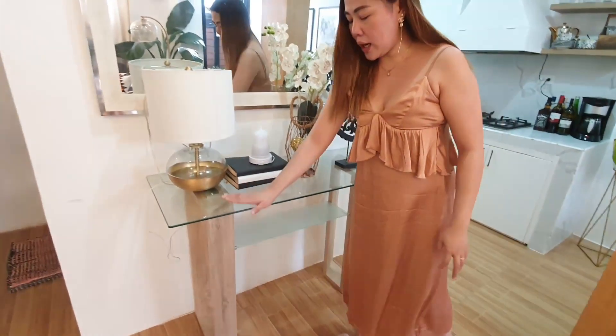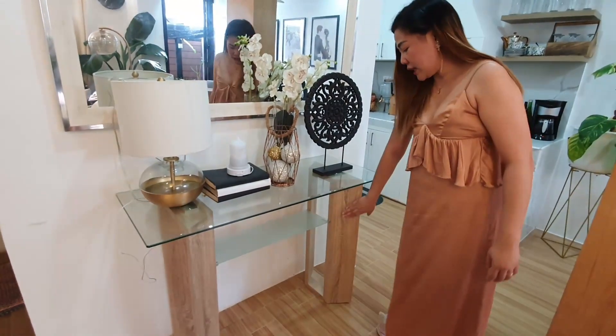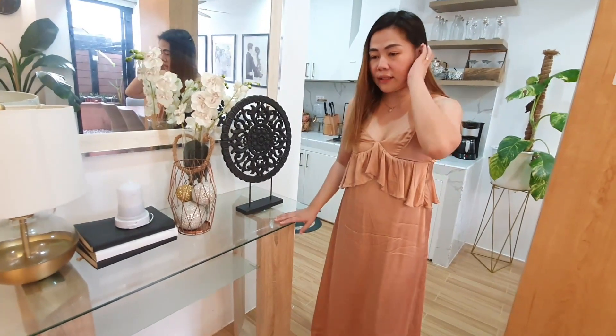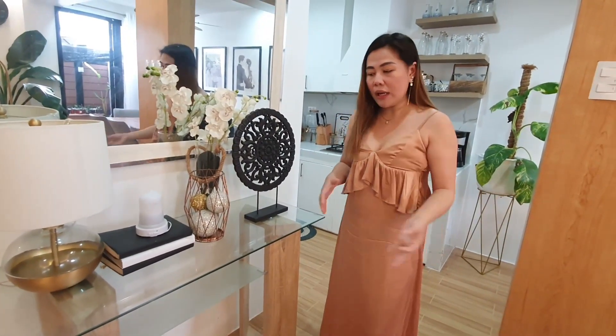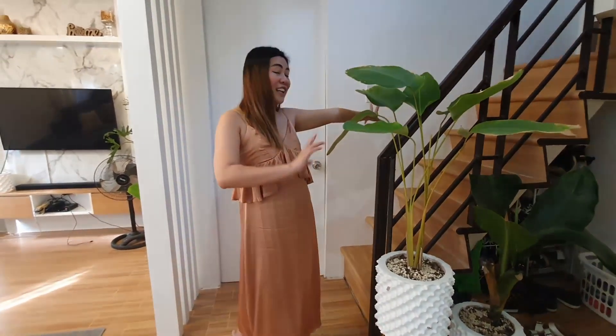On this corner, we also bought this from Mandawe. I really love this glass console table because it has wood and glass material, which I think captures our theme — glass, wood, white, and marble. That's what I want to achieve in this corner. I have this calatea here, and this one is an elephant ear plant which is going through something right now. We put our shoes behind the stairs, which I won't show for now since it's a bit messy.